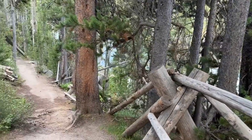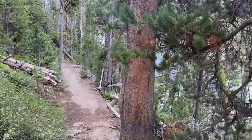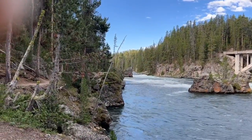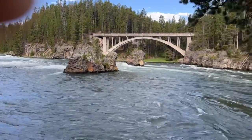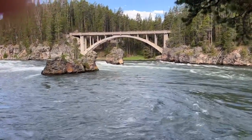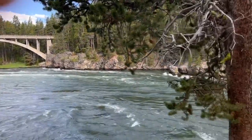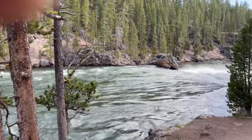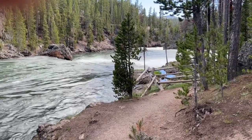I'll walk a little further down and see if I can get a better view of the Yellowstone River. There's a view upriver and a bridge that goes over the river. You can see the river as it flows down towards the falls.